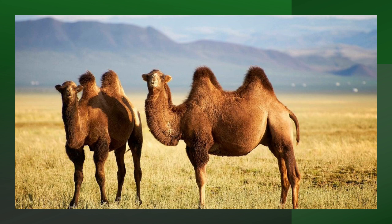Male camels are the dominant members of the family group, while females take turns leading. Bactrian camels are endangered due to hunting for sport and meat, human conflict, and habitat loss.